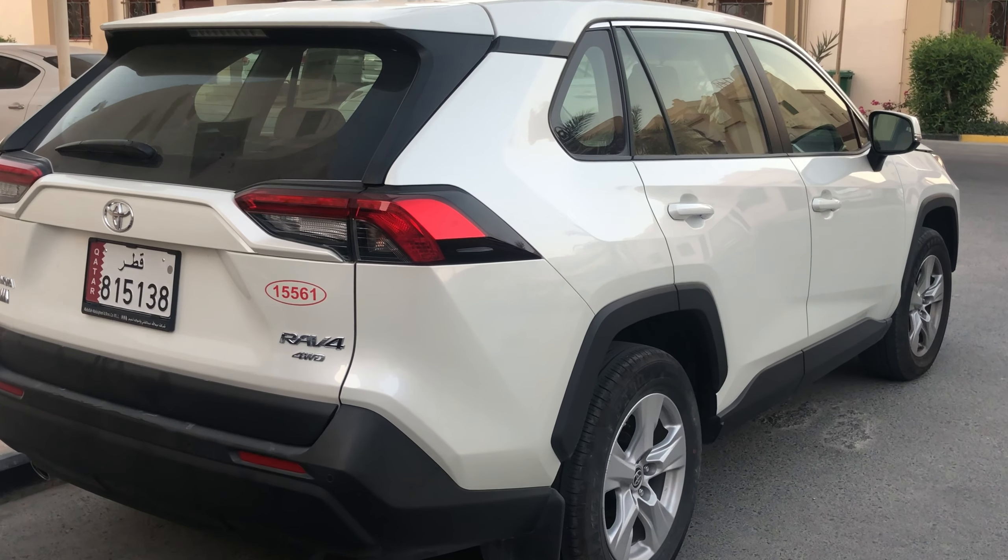Looking at the spec sheet — engine capacity: 2.5 liters, 4-cylinder, front-wheel drive for the EX trim level. Fuel tank capacity: 60 liters. Fuel economy: approximately 400 kilometers requiring 9 liters of petrol. Horsepower: 176. Torque: 233 Nm. Transmission: automatic. Top speed: 200 km/h. Seating capacity: 5 with good space. 0 to 100 km/h acceleration: approximately 9.5 seconds.